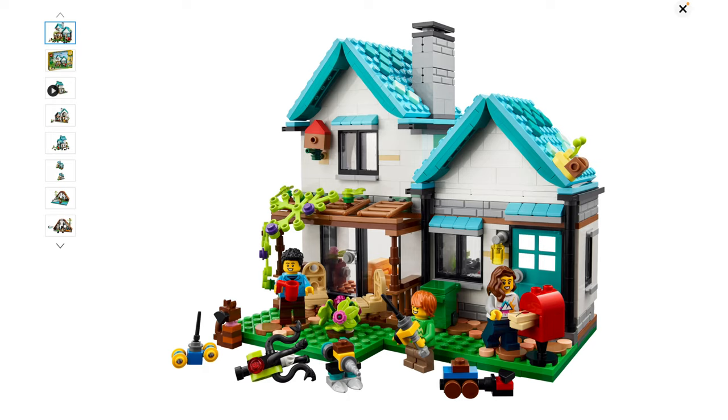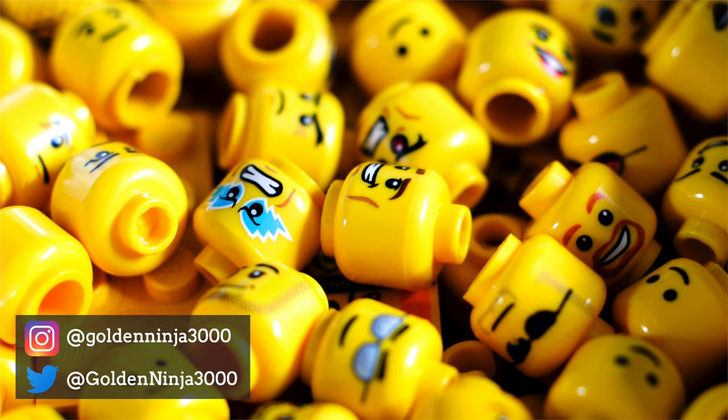So yeah, I think that the Creator sets for March 2023 look great. I think the Cozy House in particular is absolutely fantastic and I can't wait to get it. Let me know what you guys think about these sets in the comments below. Don't forget to like and subscribe as well, and I'll see you guys with more videos soon. Bye for now!